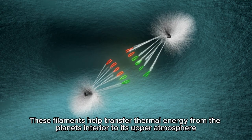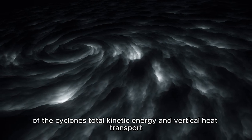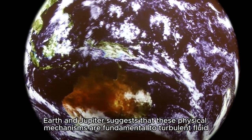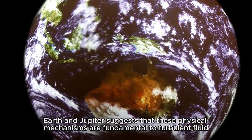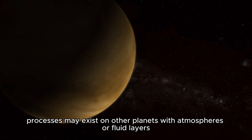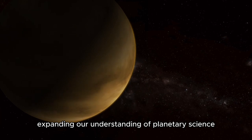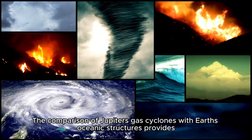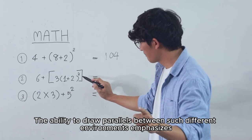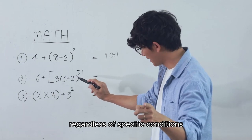These filaments help transfer thermal energy from the planet's interior to its upper atmosphere, accounting for a significant portion of the cyclone's total kinetic energy and vertical heat transport. The presence of convection and fronts on both Earth and Jupiter suggests that these physical mechanisms are fundamental to turbulent fluid bodies throughout the universe. This finding implies that similar processes may exist on other planets with atmospheres or fluid layers, expanding our understanding of planetary science. The ability to draw parallels between such different environments emphasizes the universality of certain physical principles, regardless of specific conditions.